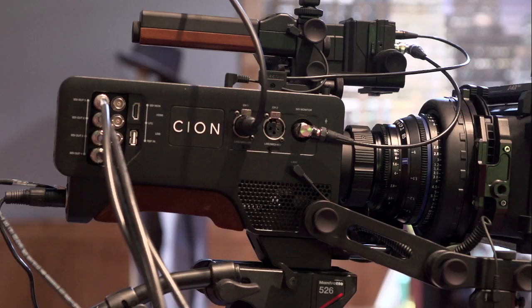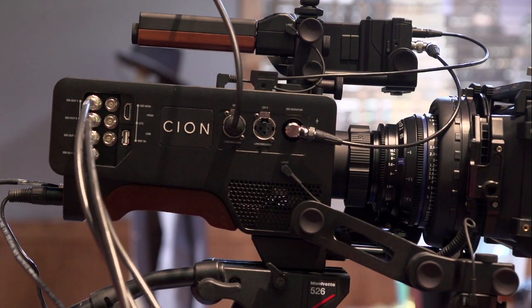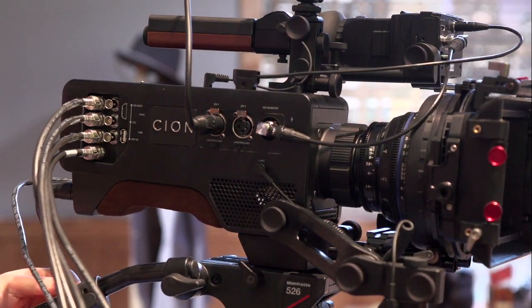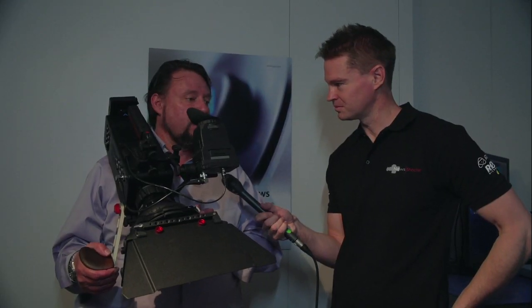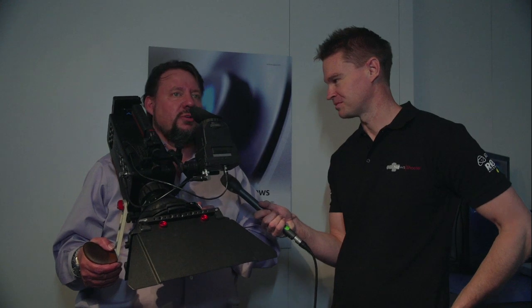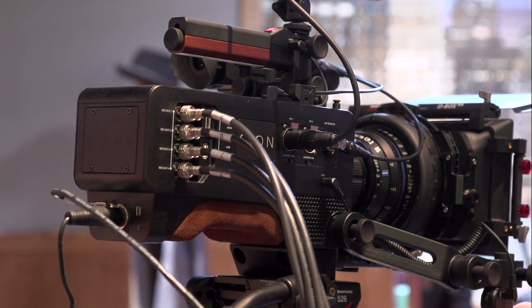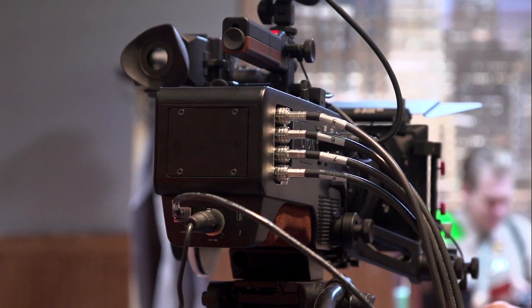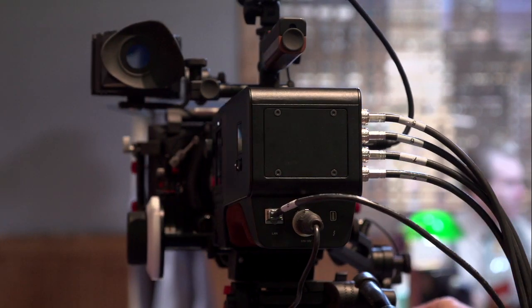We've been working on 4K for a very long time — producing hardware for the 4K end of the business for a good five years. It made sense to us, as we were looking at what was coming into the market, to create a tool that makes more sense for the user. Because we've seen a sort of ugly amalgamation of the DSLR concept, with people having to put all sorts of cages all over the place anyway. We've simply built on a hundred years of camera history and built a shoulder-mounted camera, as you can see.